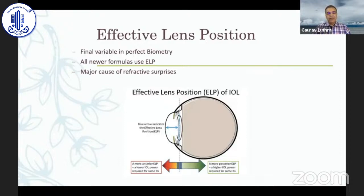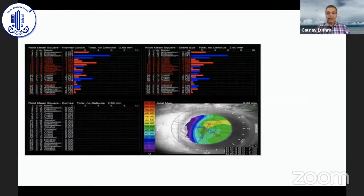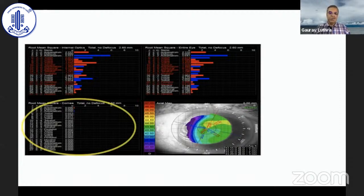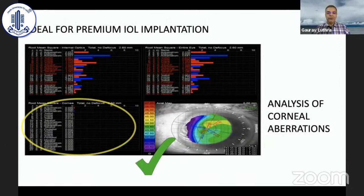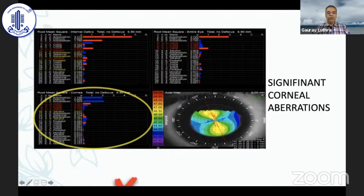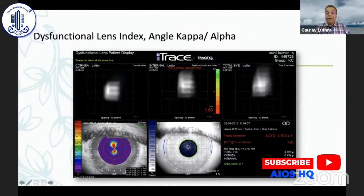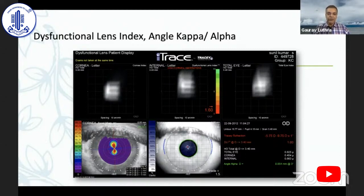The last frontier in biometry is the effective lens position, which most new formulas use, and this has brought biometry to the next level with ±0.5 D outcomes in 90% of patients. Aberrometry, though not available everywhere, helps when planning premium and trifocal IOLs — it's great to confirm that corneal aberrations are not significant. You can also look at angle alpha and kappa for premium IOLs; angle alpha is suggested to be less than 0.5, though many surgeons don't pay much attention to this.